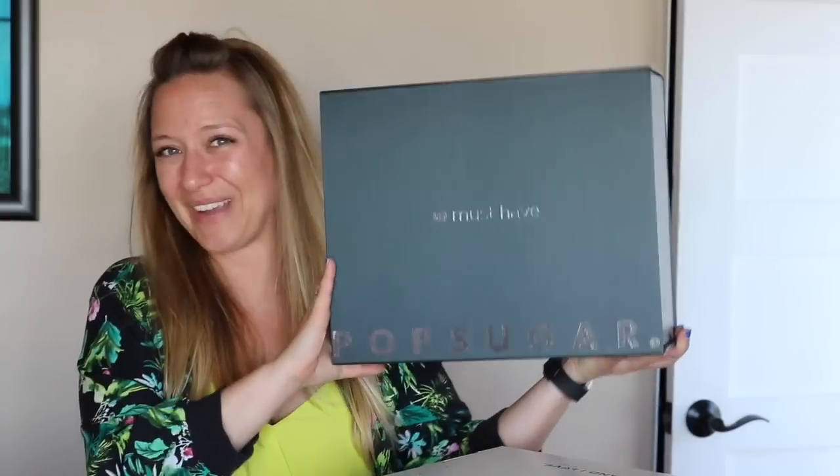PopSugar Must Have. So many of you may not know this, but I originally found Perfectly Posh through a Facebook group that I was a member of for subscription box addicts. I'm an original subscription box addict. In case you didn't already know, PopSugar Must Have used to be a monthly subscription box, but recently they switched over to a seasonal box. So I've got my very first seasonal PopSugar Must Have box to open up with you, and it is the summer edition.